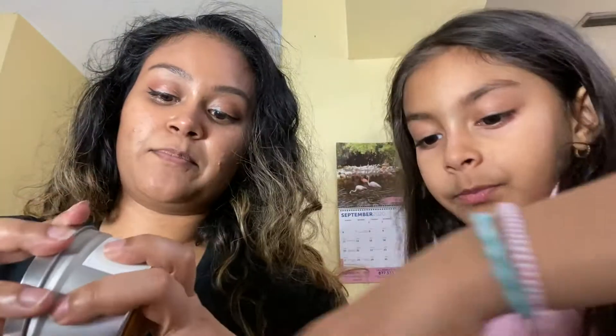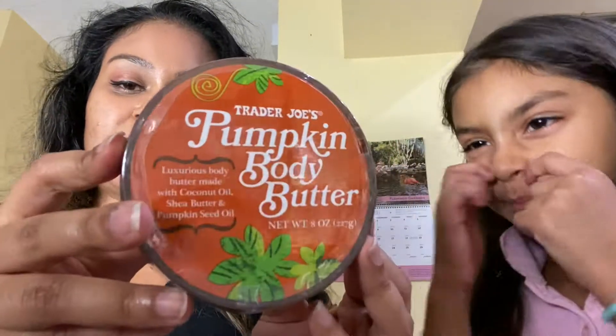I also got two candles. This one is vanilla pumpkin — it smells so good. I got this last year and loved the way it had the entire house smelling. The other one is honey crisp apple — it smells exactly like honey and then like a candle after. And I got the pumpkin buddy butter — I'm not going to rub it on my skin now because I have to shower first, but I'll report back and let you guys know how I like the smell and how it feels.